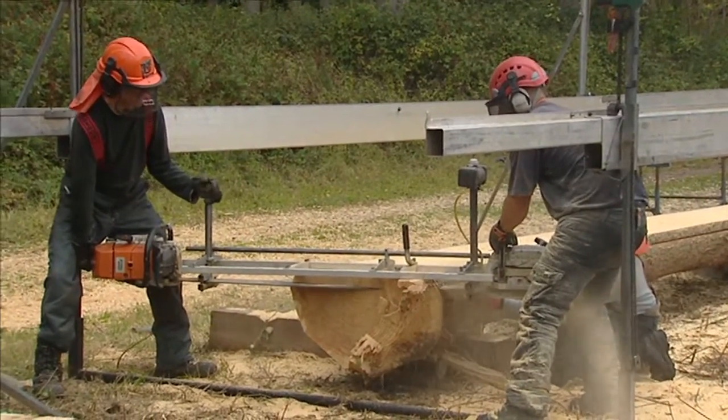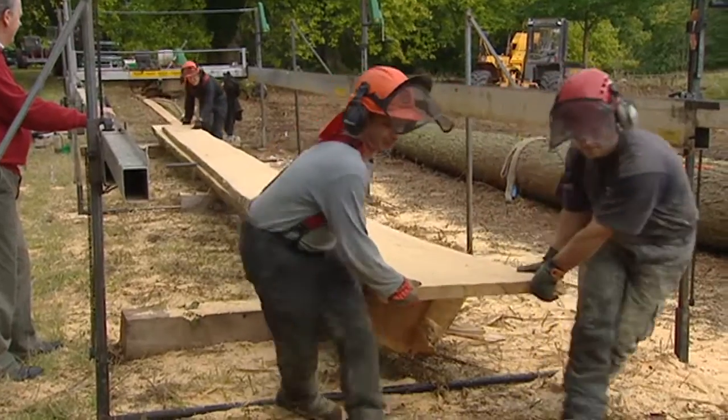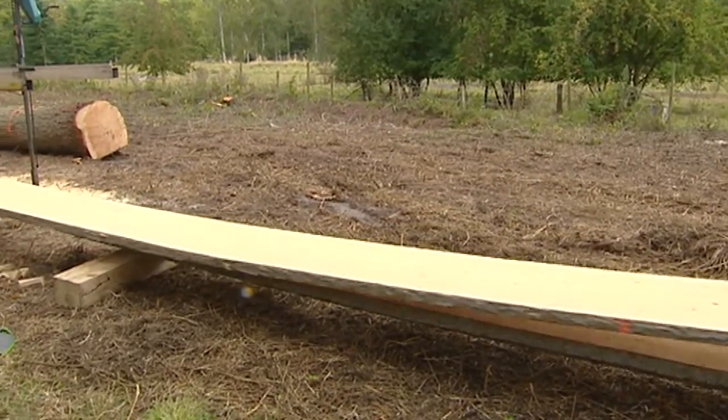The next stage in the project takes place at Tommy Nielsen's boatyard in Gloucester, where highly skilled shipwrights have the task of fashioning the raw materials into a working 36-foot replica of this iconic vessel.